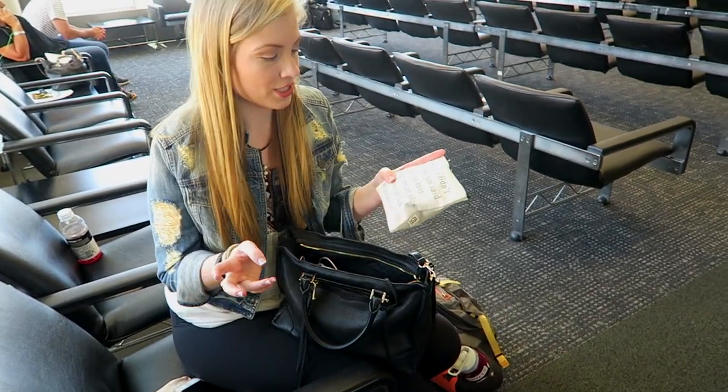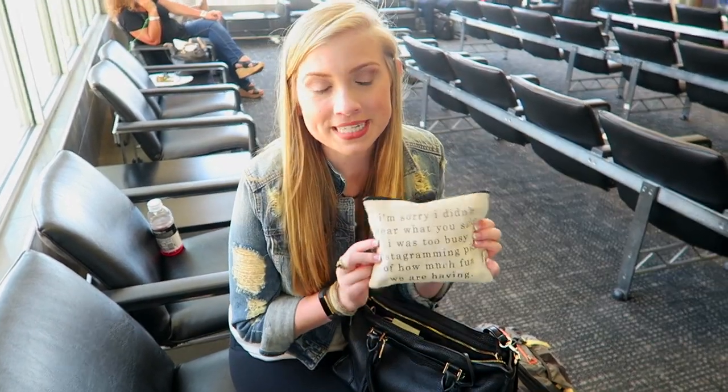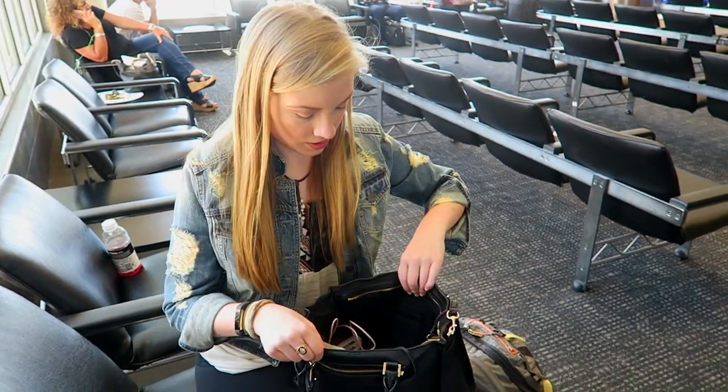I got this in New York actually — I think it's really cute. It says, 'I'm sorry, I didn't hear what you were saying. I was too busy taking Instagram pics.' So I think that's really cute.